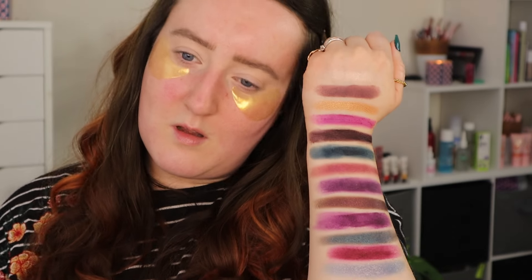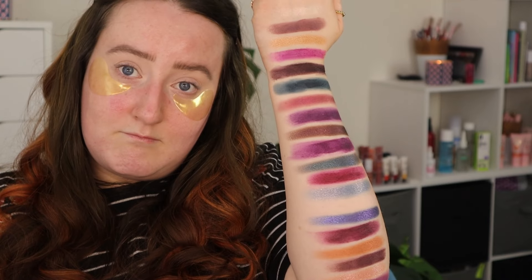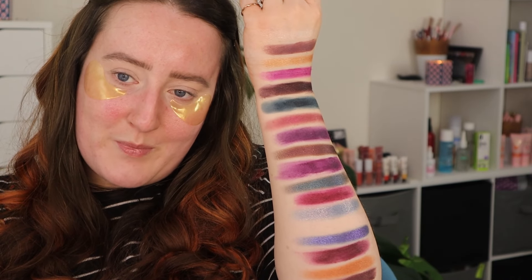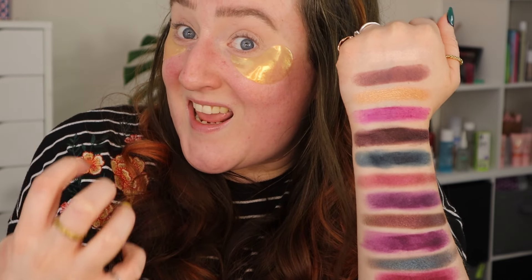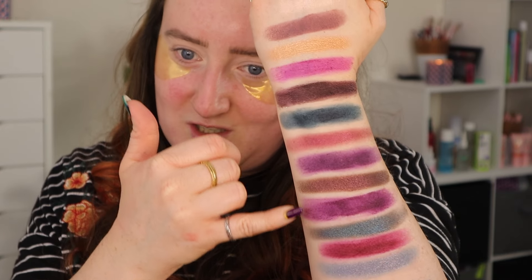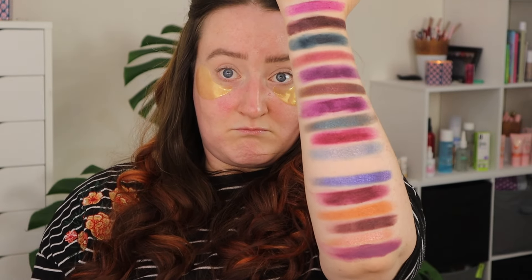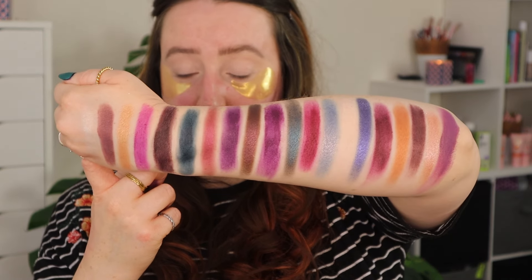Beautiful — I personally feel very inspired looking at all of these shades. I wish that this was a tiny little bit more teal and less dark, and I wish they had just chosen either one of those similar shades, but other than that I love this colour story. I think I know what I want to do — I want to use that teal through the crease on the outer corner.